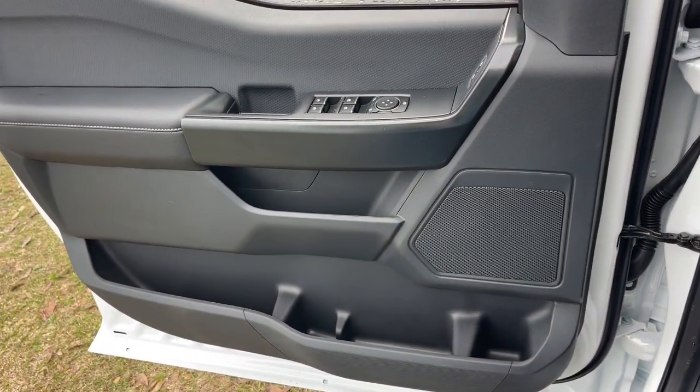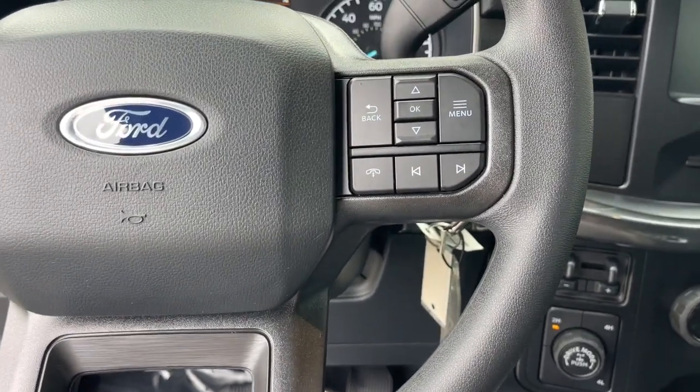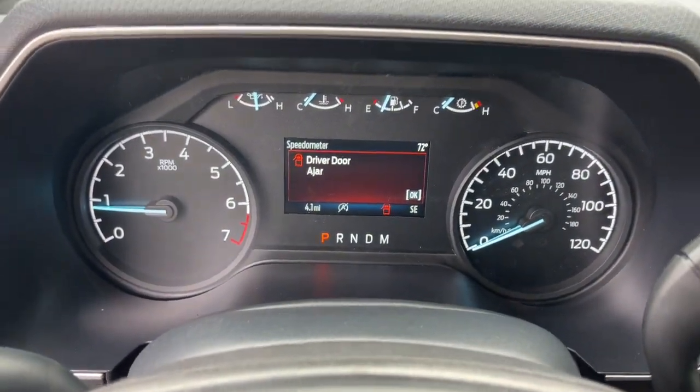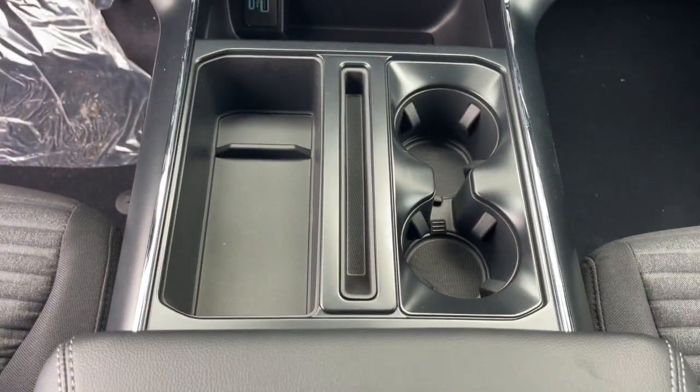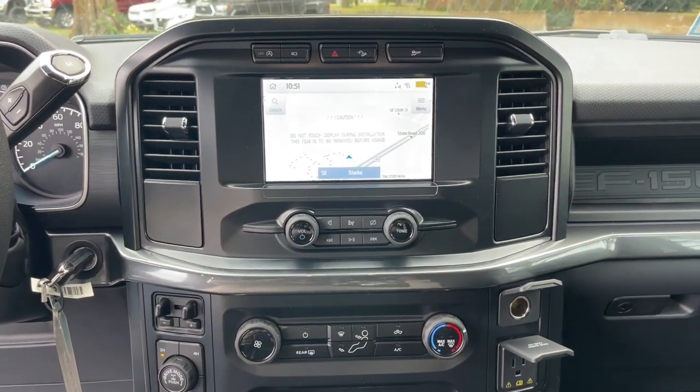These are just some of the great options this vehicle comes with: Apple CarPlay and/or Android Auto, keyless entry, satellite radio, heated mirrors, 4x4, fog lamps, backup camera, electronic stability control, Bluetooth connection, and aluminum wheels.